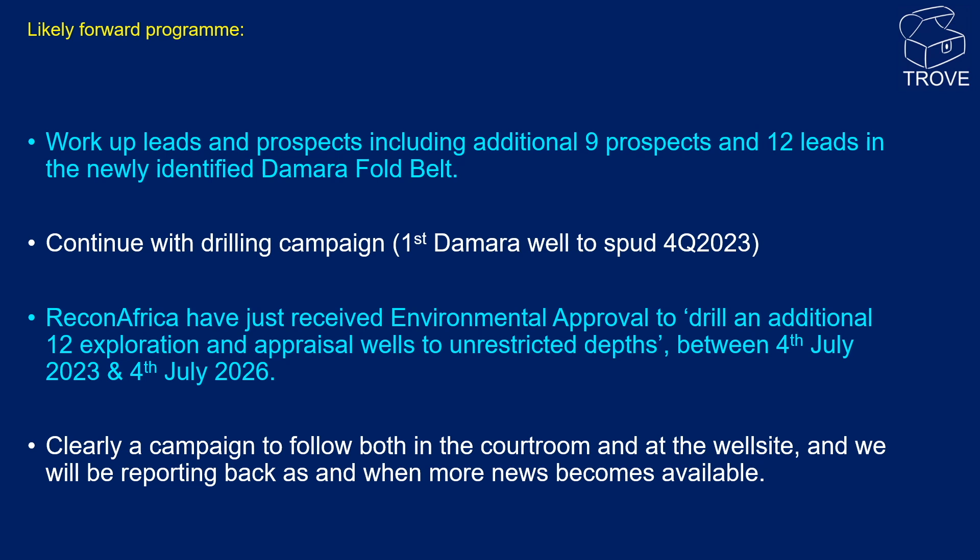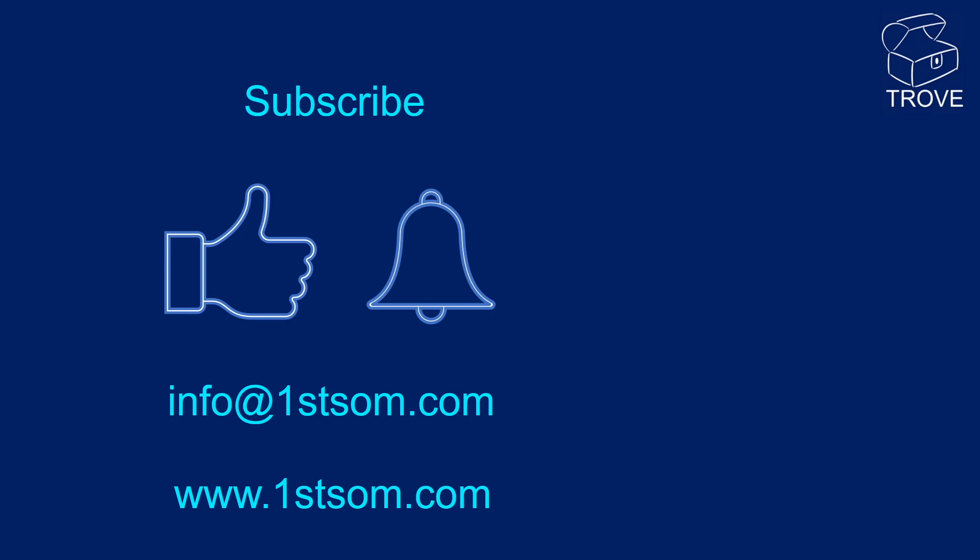Looking ahead, a likely forward program is that Recon Africa will continue to work up leads and prospects, including an additional nine prospects and 12 leads in the newly identified Damara Fold Belt play. They will continue with their drilling campaign — the first Damara well is due to spud in the fourth quarter of this year, which is likely the 5-2 well. Recon Africa have just received environmental approval to drill an additional 12 exploration and appraisal wells to unrestricted depths before July 2026. This is clearly a campaign to follow both in the courtroom and at the well site, and we will be reporting back as more news becomes available. Thank you for watching — please like and consider subscribing.